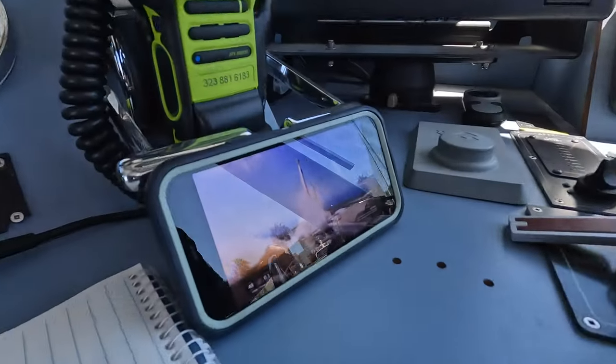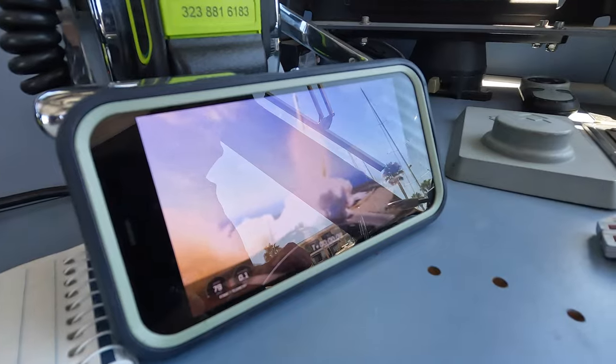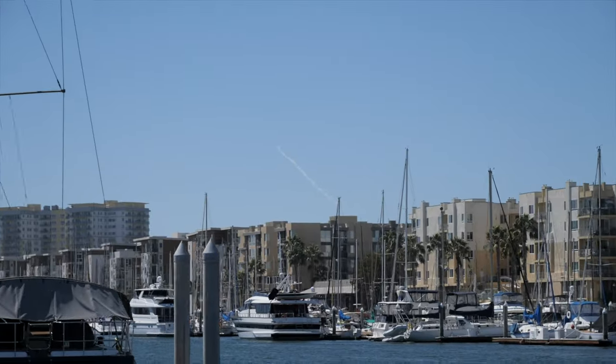There it goes — the SpaceX rocket is taking off. Switching to the other camera to see if we can see it in the air. You can see it on camera!